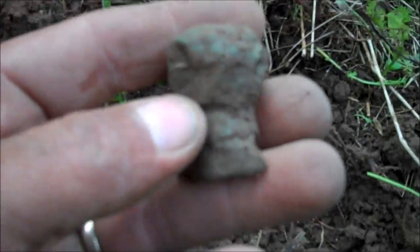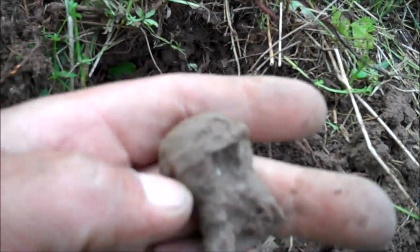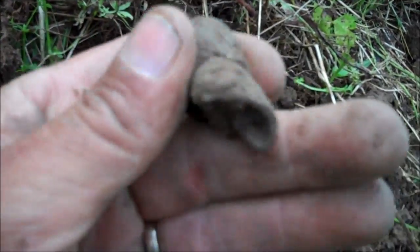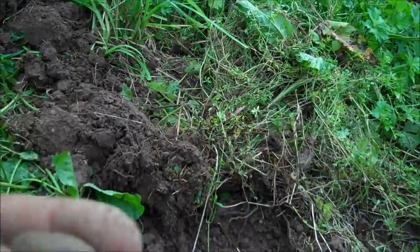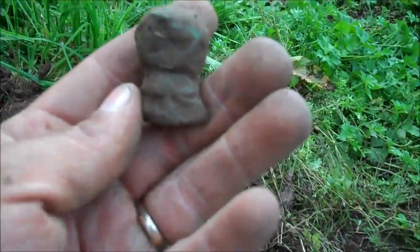Another first for me — it's an ox knob. Pretty sure of it. Good heavy brass, like a nut around the edge for cranking it on. They would have screwed that — it had threads in there — and screwed it right on the horn of an ox so you wouldn't get gored. Sweet find, another one off my list.